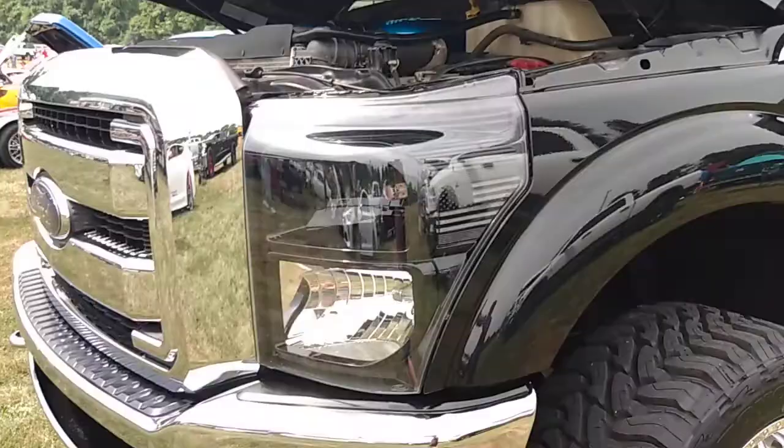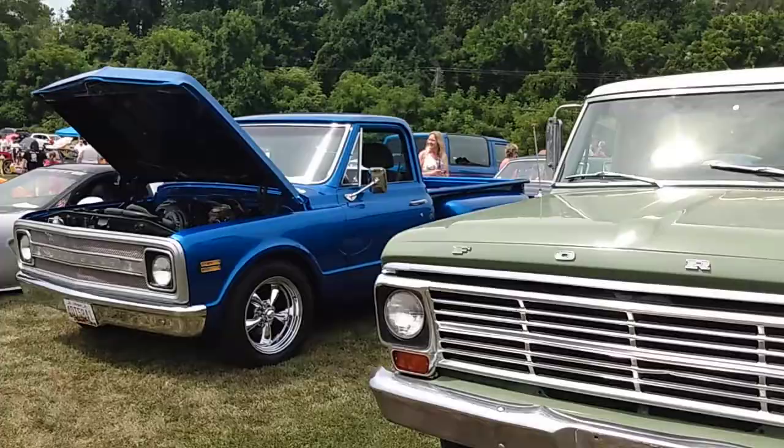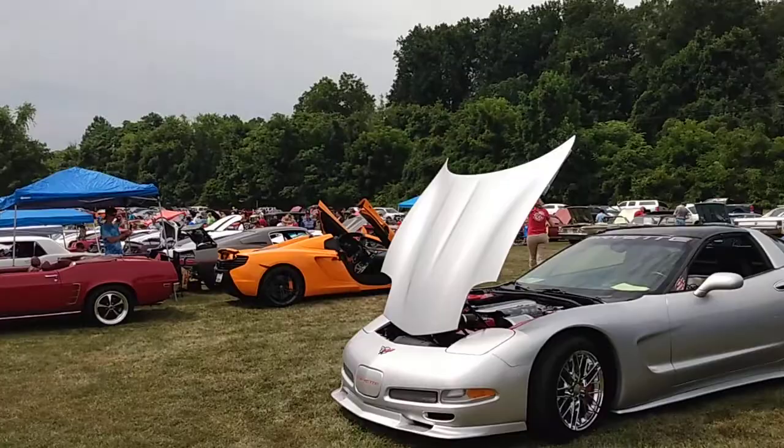You just put in your code and you're in. F-250. There is judging today — this is a judged event — so hopefully people will take home prizes for their fine cars. Look, there's a nice fire engine too. It's all here today. Step-side Chevy — yes sir.